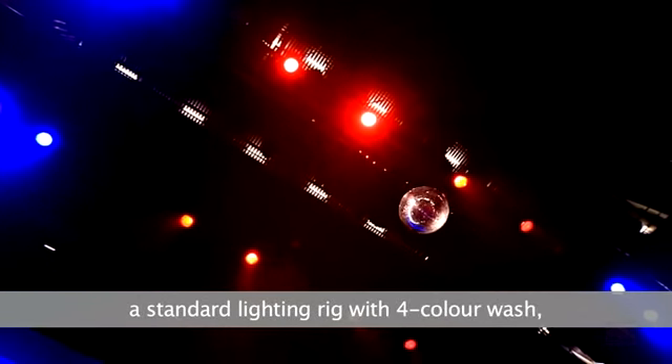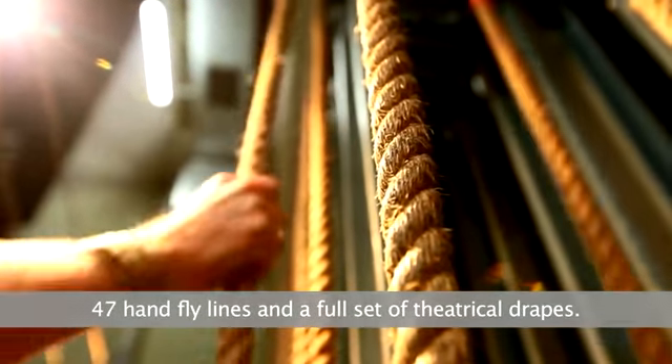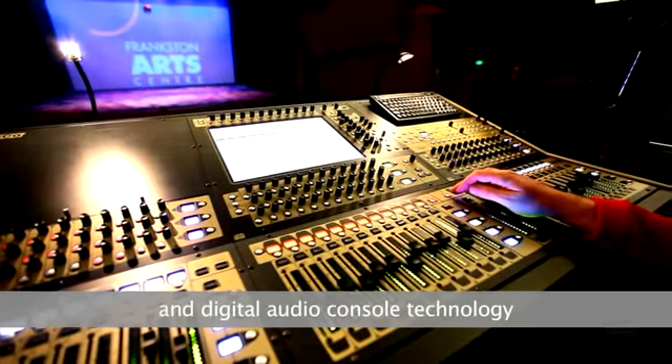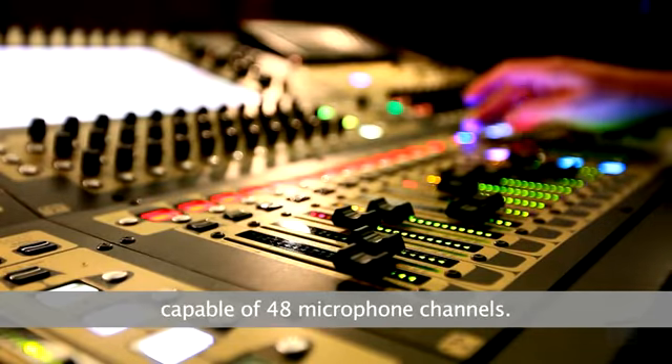The stage features a standard lighting rig with 4 colour wash, 47 hand fly lines and a full set of theatrical drapes. The main theatre is equipped with a state of the art sound system and digital audio console technology capable of 48 microphone channels.